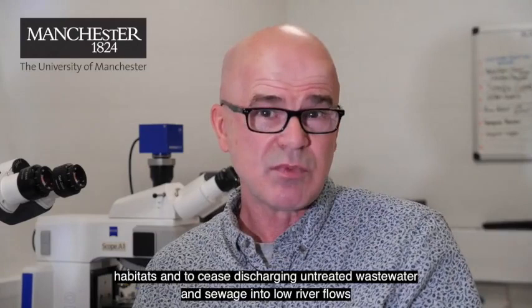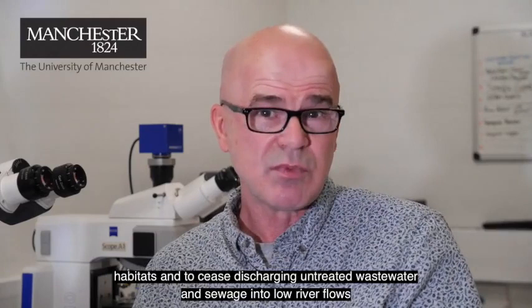So we're encouraging the water companies to be guided by this science, to protect these habitats, and to cease discharging untreated wastewater and sewage into low river flows. And we're also encouraging the Environment Agency to police those discharges much more effectively.